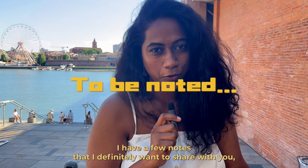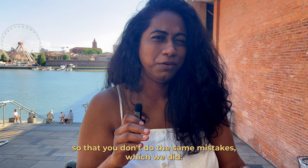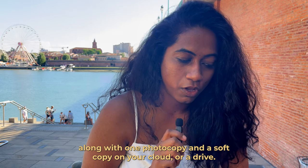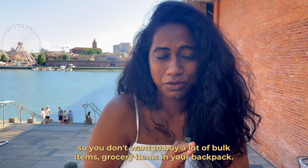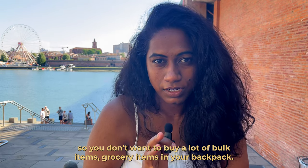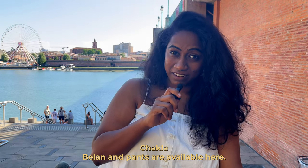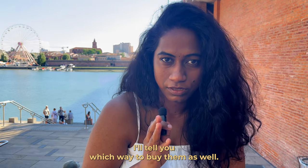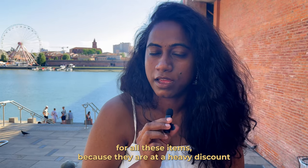Summarising everything, here are 10 notes from hard-learned experience. First: pack all original documents with one photocopy and a soft copy on your cloud or drive. Almost every Indian grocery item is available here, so don't bulk-pack groceries. No need for chakla-belan or cutleries — they're available at medium prices. Keep an eye on summer and winter sales when clothes and other items are heavily discounted.